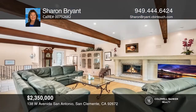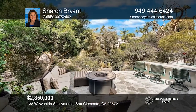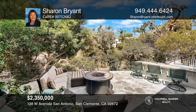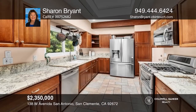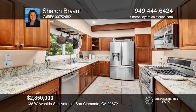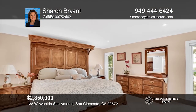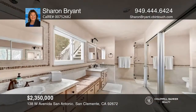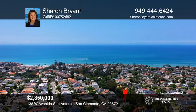This three-bedroom, two-and-a-half bath home is located in one of San Clemente's most desirable areas with canyon and ocean views. This open two-story floor plan offers quality flooring, a custom fireplace, upper deck, and lower patio with a built-in barbecue. You'll also find a large dining room and gourmet kitchen with stainless steel appliances, granite countertops, and a pantry. Contact Sharon Bryant at 949-444-6424 or SharonSellsRentsManages at gmail.com to learn more.